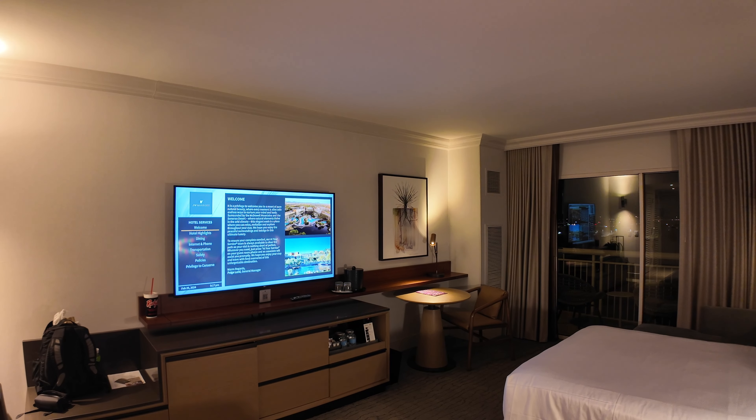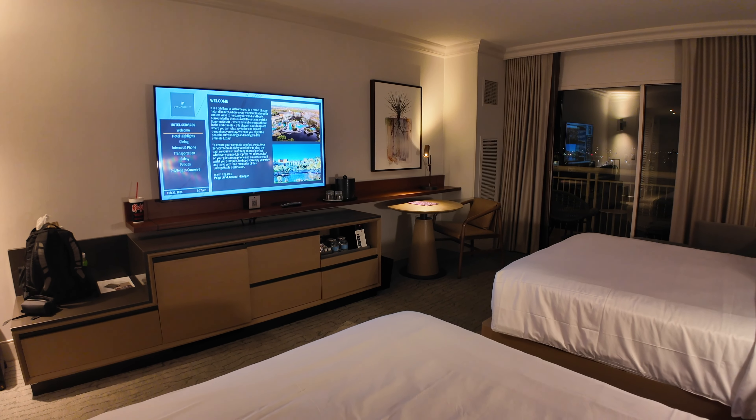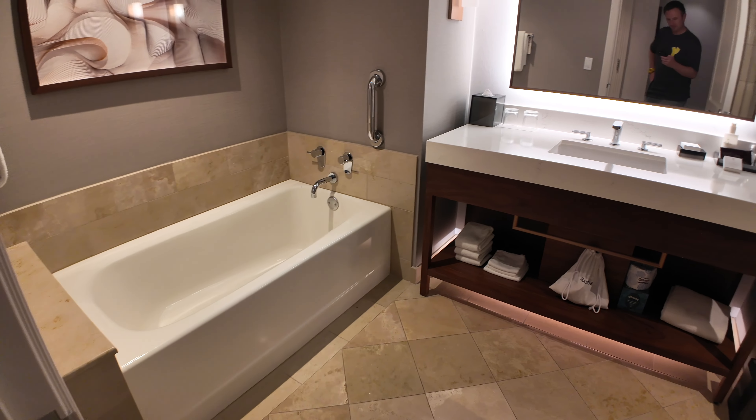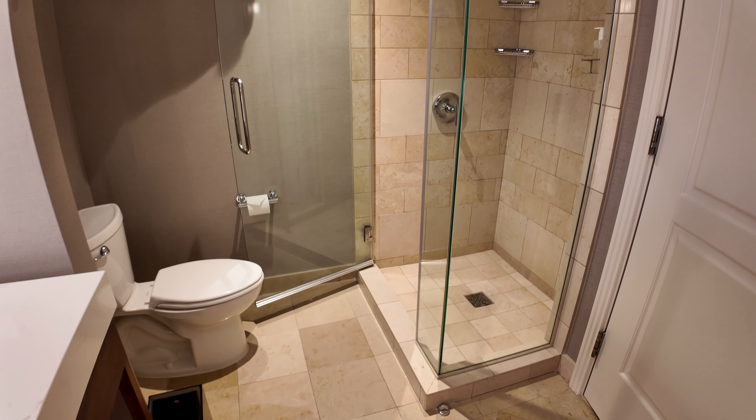I recently stayed at the JW Marriott in Palm Springs, which is a similar style hotel — a big resort sort of thing — and it was definitely not maintained as well as this one. This hotel is roughly 22 years old and it doesn't show its age; it still feels very new. The room itself — everything was maintained, everything was working, well except that one light bulb that was out, but that happens anywhere. I slept well, the room was quiet, and also a big bathroom — I like the separate tub and the separate shower. I would love if there was a handheld in the shower, which there wasn't, so pro tip to Marriott: a handheld would be nice.